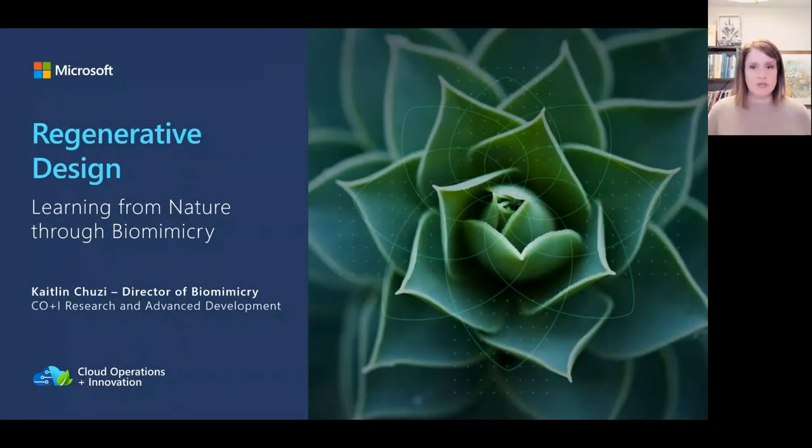I'm Caitlin Chusey, the director of biomimicry. I bring the perspective of nature to the table and get a front row seat as it inspires engineers, physicists, chemists, and designers like yourselves to ask new questions and arrive at more sustainable designs. If this presentation spurs questions for you, please drop your questions into the chat and we can discuss them at the end. I'm excited to share some of what my team is working on and show how you too can use nature as a model to make design choices that will be essential to restoring, renewing, and revitalizing the planet.